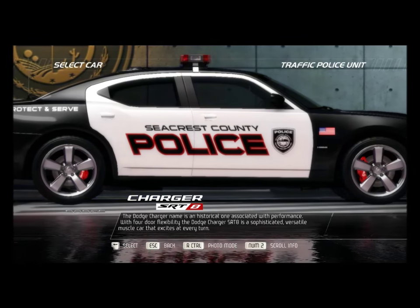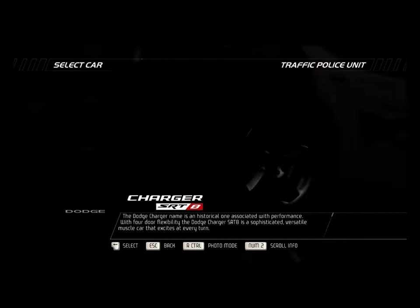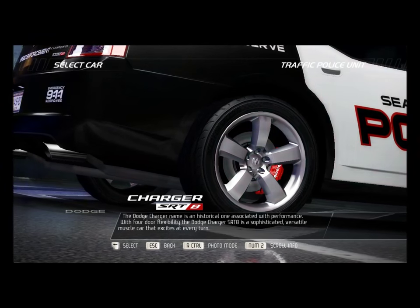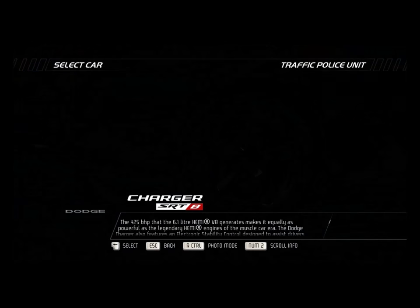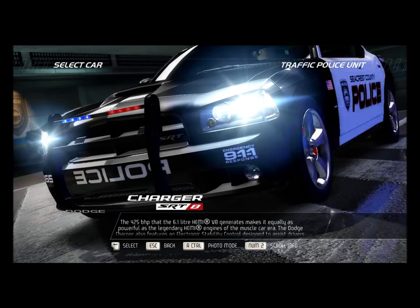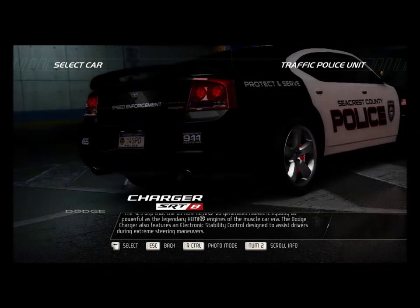The Dodge Charger name is a historical one associated with performance. With four-door flexibility, the Dodge Charger SRT8 is a sophisticated, versatile muscle car that excites at every turn. The 425 bhp that the 6.1-liter Hemi V8 generates makes it equally as powerful as the legendary Hemi engines of the muscle car era.